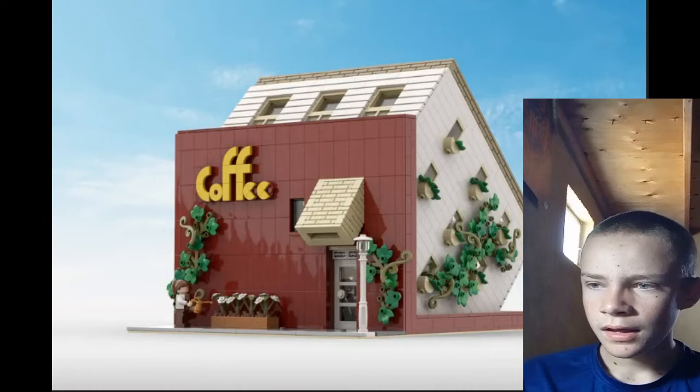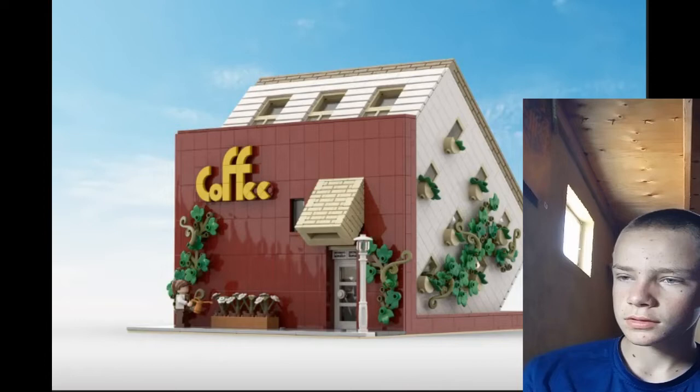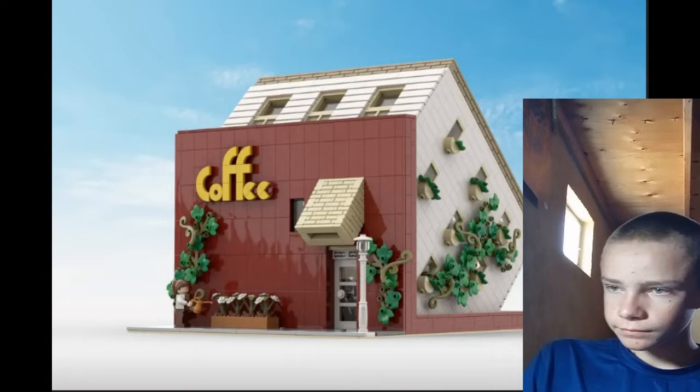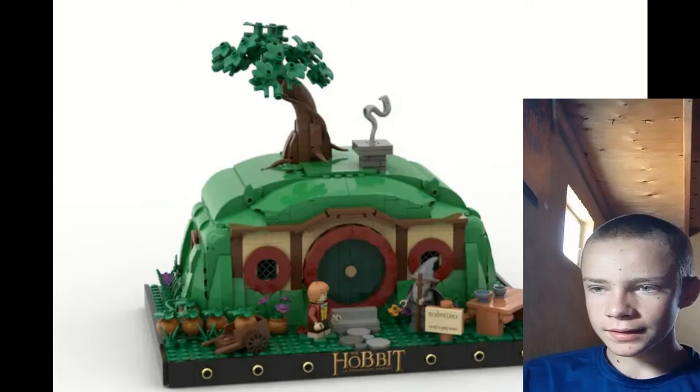We've got the Upside Down Cafe, which I think is a cool idea — not necessarily as a cafe, but like one of those upside-down house tourist trap things. It makes me think of the one in Gravity Falls. I'm still mad we didn't get that with Gravity Falls, but the concept is cool here.